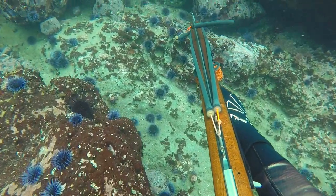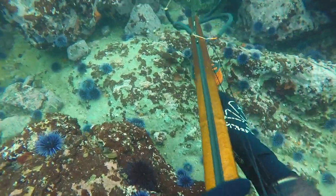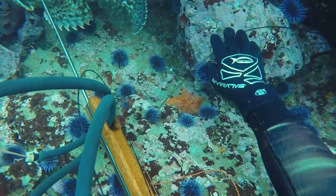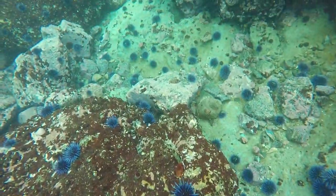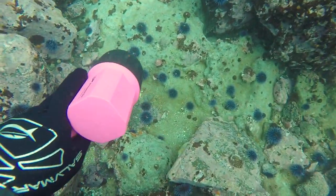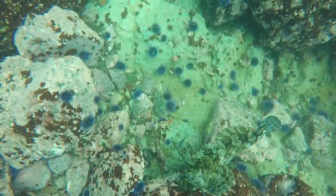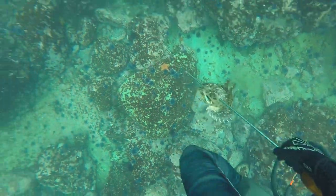As we continued hole hunting, I found a really good spot with a lot of structure and a lot of life, and a cabazon swam right in front of my face. The camera actually cut it off, but there was also a lingcod. I initially saw the lingcod first, and then the cabazon swam past me. So I actually took the bigger fish, which was the cabazon, which will make an extremely nice meal later that night.